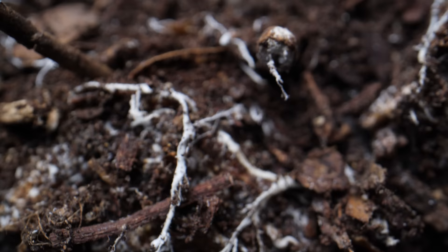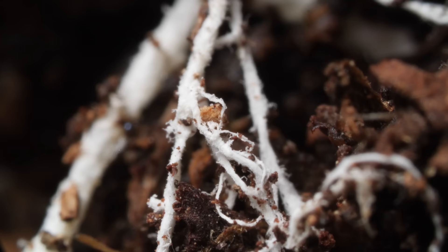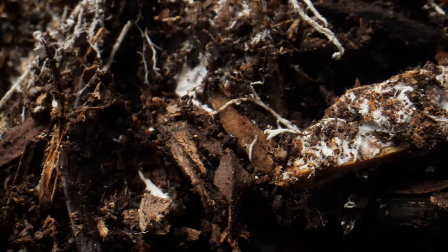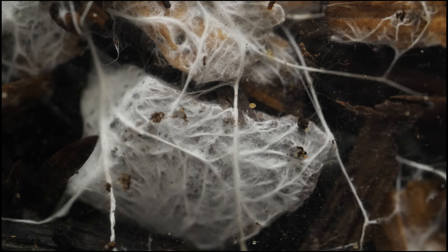Like most mushrooms, what you see is only a small part of the organism. The vast majority is hidden below the surface in an expansive network of minuscule threads called the mycelium. Cage fungus is saprobic — the mycelium eats dead and rotting wood, digesting the cellulose and returning nutrients to the soil.